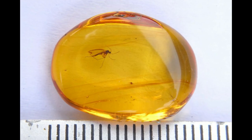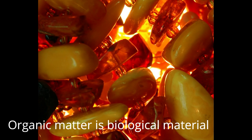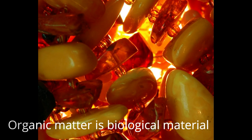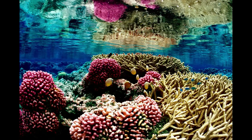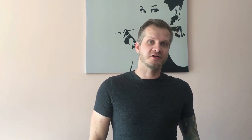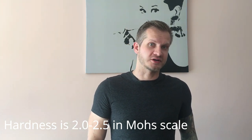It is a unique gem because it is one of the few gems formed from organic material. Others in this category are pearls, jet, ivory, and corals. It is worth mentioning that the hardness of amber is between 2 and 2.5 on the Mohs scale, so it is quite a soft material — comparable to silver or gold — and is quite easily shaped.